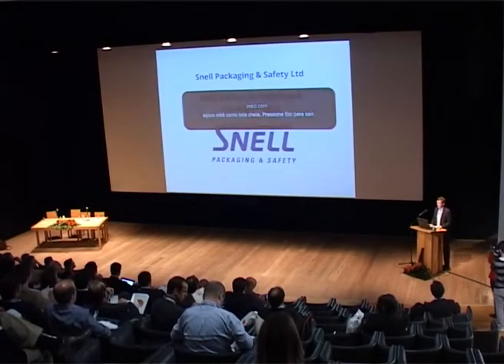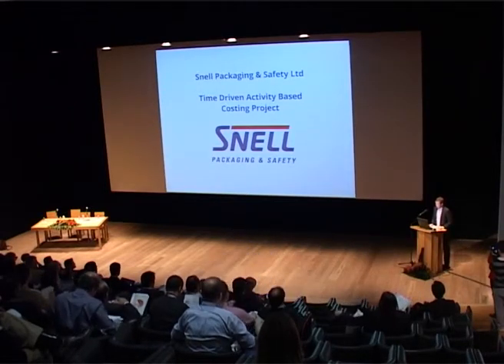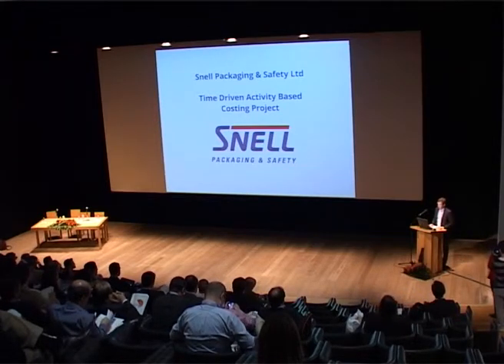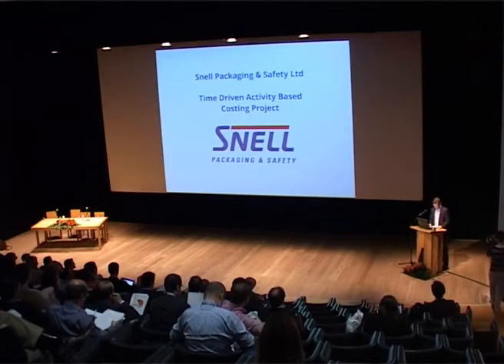Good morning. My name is Sam Galloway and as Miguel kind of said, I'm here representing Snell Packaging and Safety from New Zealand. Snell is our family business and we recently completed our profitability project, which was the building of a time-driven activity based costing model for our business in partnership with Miguel from Cost and Profitability.